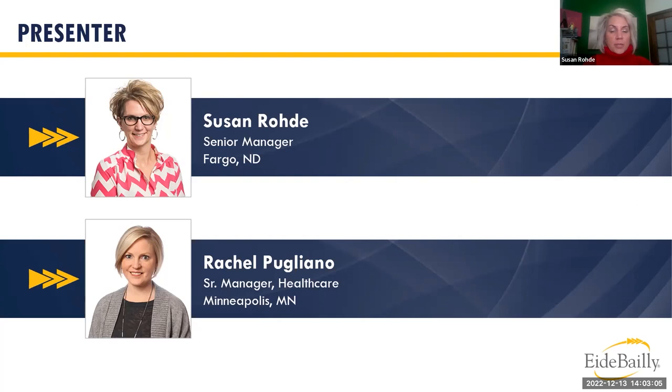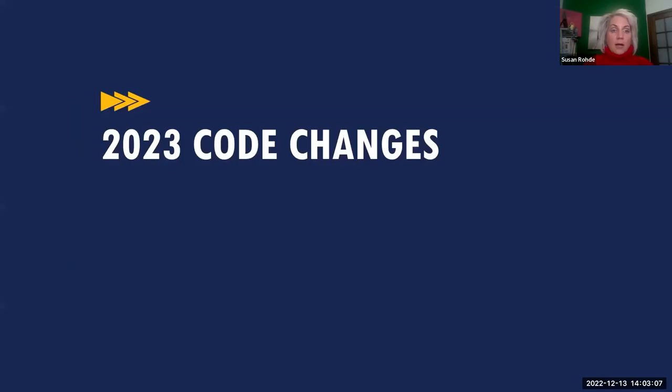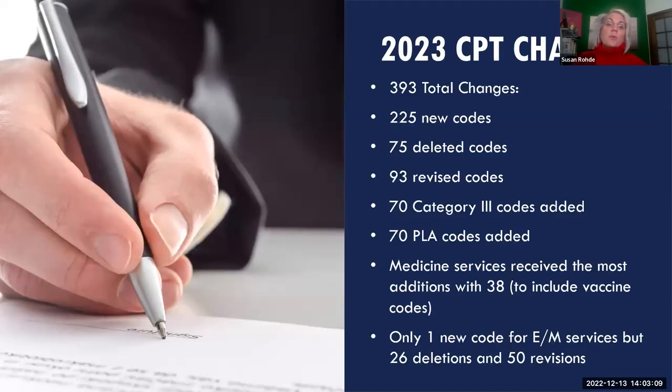We'll hear from Rachel a little later. To kick things off: there were 393 total changes, with 225 new codes, 75 deleted, and 93 revised. Seventy Category 3 codes and 70 PLA codes were also added. The medicine service section received the most additions with 38, including some new vaccination codes, and there was really only one new code for the E&M section.